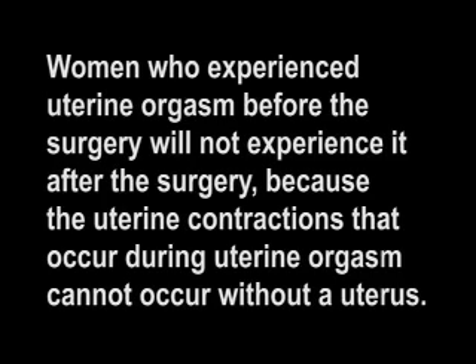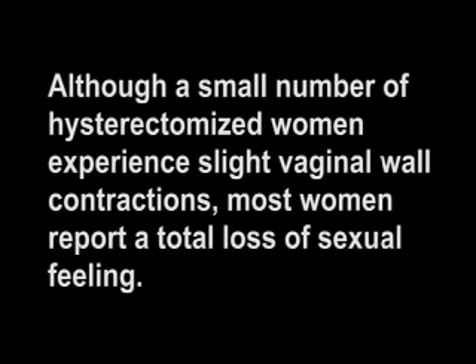Physical sexual sensation is diminished or lost entirely because of the severing of nerves and the removal of the uterus. Women who experienced uterine orgasm before the surgery will not experience it after, because the uterine contractions that occurred during uterine orgasm cannot occur without a uterus. The loss of uterine orgasm will only be missed by women who experienced it before the surgery. Although a small number of hysterectomized women experience slight vaginal wall contractions, most women report a total loss of sexual feeling.